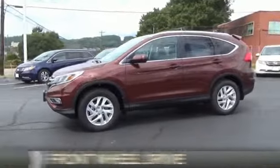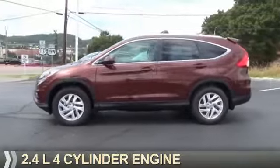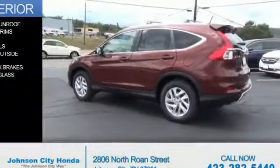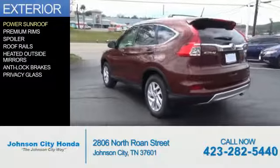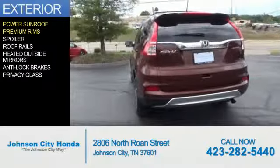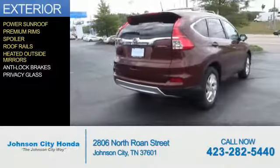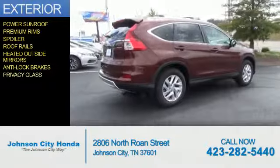It's powered by front-wheel drive, a 2.4-liter 4-cylinder engine, and an automatic transmission. The features include a power sunroof, premium rims, a spoiler, roof rails, heated outside mirrors, anti-lock brakes, and privacy glass.